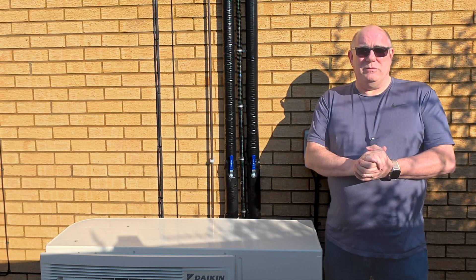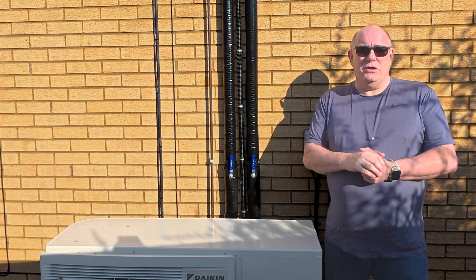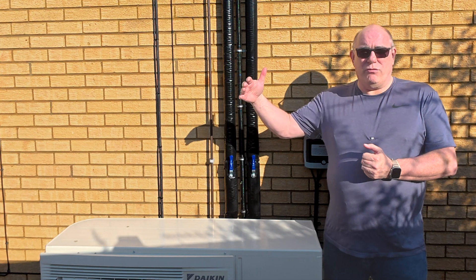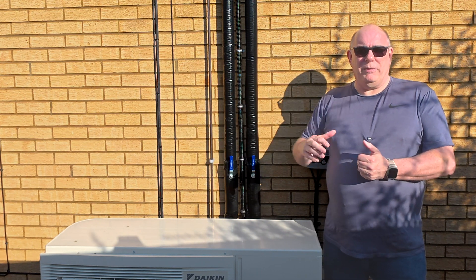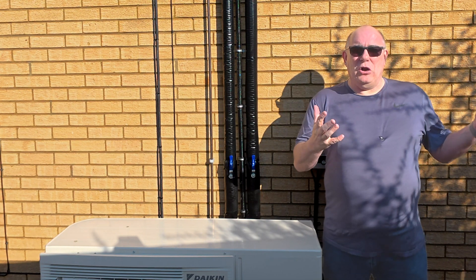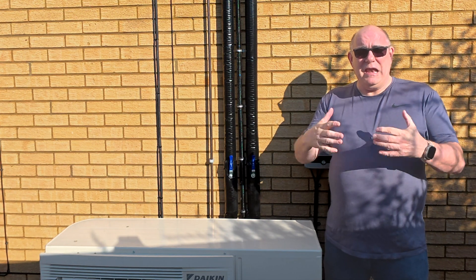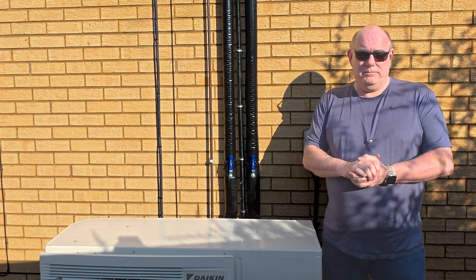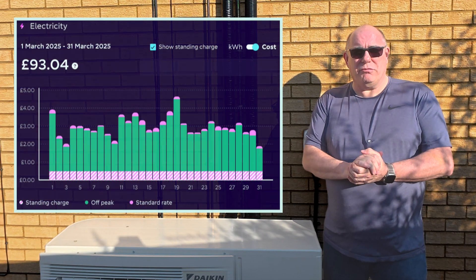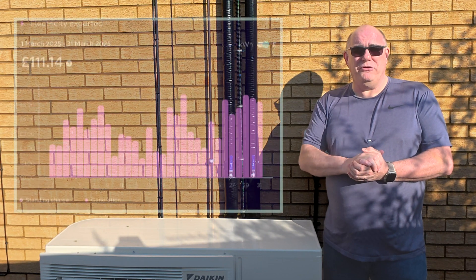The way we've operated our system during March is that we charge our house batteries during the cheap rate period overnight using Octopus Intelligent Go. During the night we fill the batteries right up, and then from 5.30 in the morning they start to supply the house. They only drain down a very small amount before the sun comes up, which now the clocks have changed is around about 6.30 in the morning. They top the batteries back up, and then any excess energy that we're not using gets exported. For the energy we imported from Octopus, we spent a total of £93 in March. But for the energy we exported back to Octopus, they paid us £111.